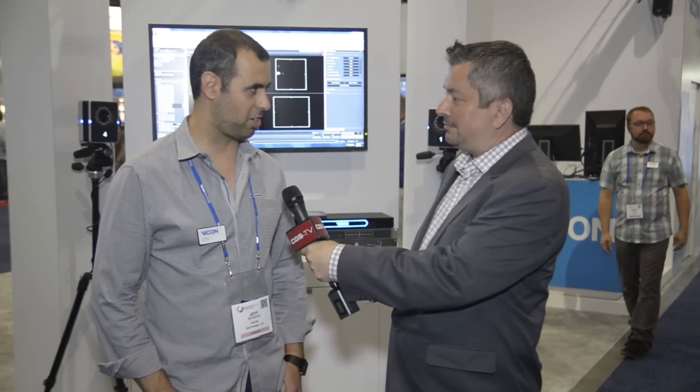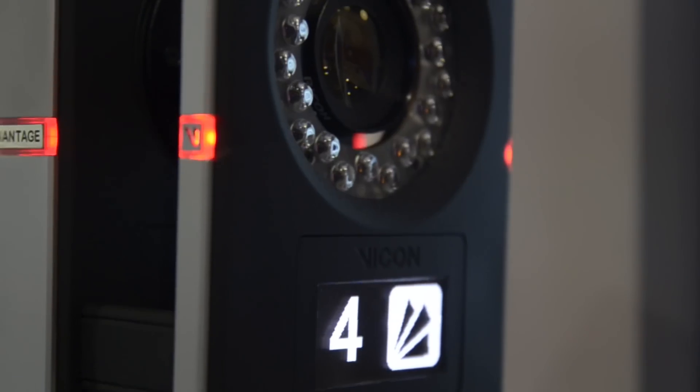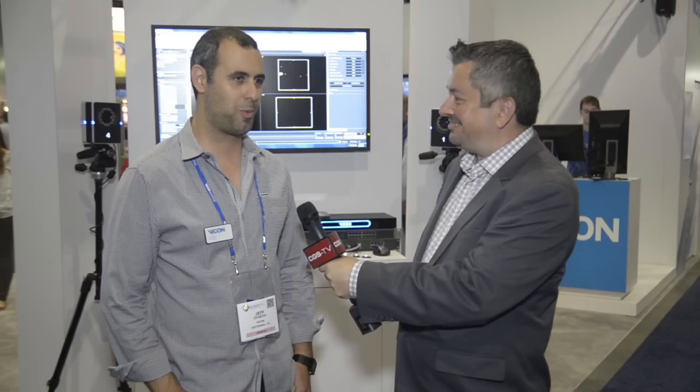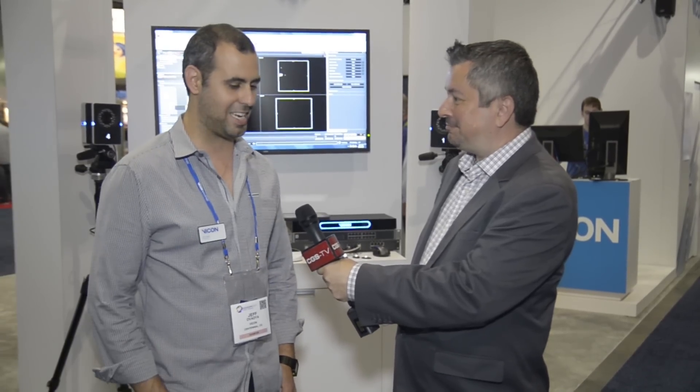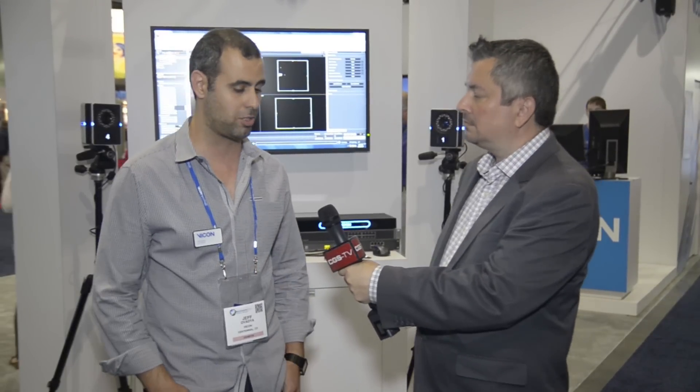Vicon has released our brand new flagship camera line called Vicon Vantage. We've got some of the cameras right here. We've released a 5 megapixel, 8 megapixel, and 16 megapixel camera. We decided that the baseline of 5 is perfect for nearly all applications, but we obviously have a variety of cameras depending on the application, from low resolution to high resolution.